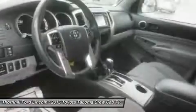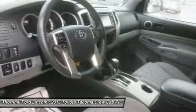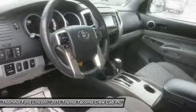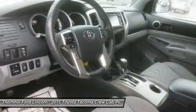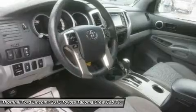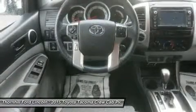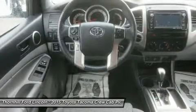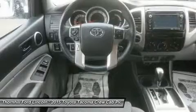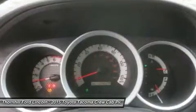All regular cab trims are powered by a 2.7-liter, 159-horsepower 4-cylinder engine. The access cab and double cabs add an optional 4.0-liter, 236-horsepower V6, exclusive to certain trims. Its fiber-reinforced composite bed has better impact strength than steel. Everywhere you look, you'll find thoughtful additions like rails, rings and compartments that make loading and unloading super easy.